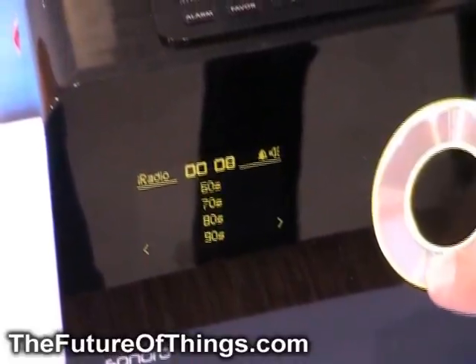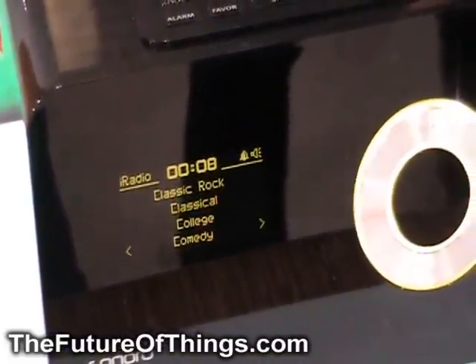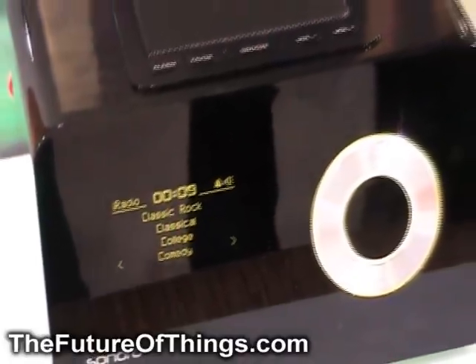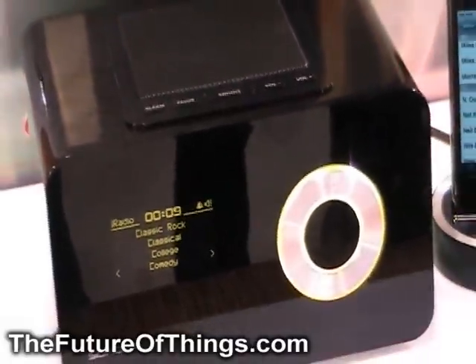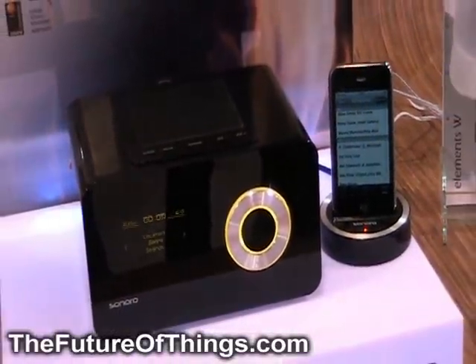That means you go 60s, 70s, 80s, 90s music, jazz — so anything you like. If you like New Orleans jazz, if you like German folk music, whatever you care for, you can get it on this small unit. In addition, you can also stream your music from your PC straight to the unit.